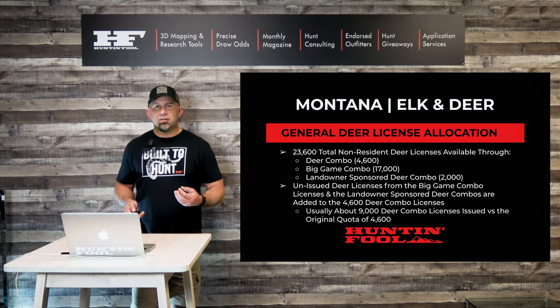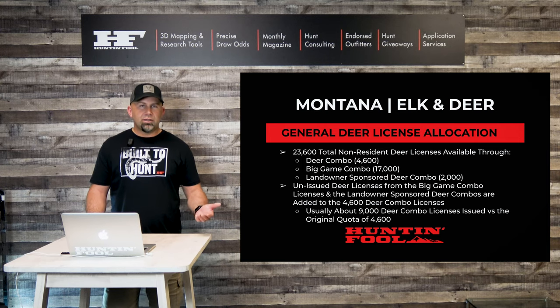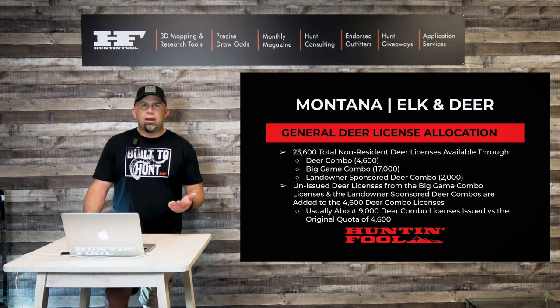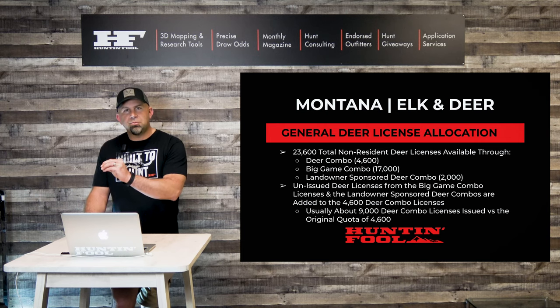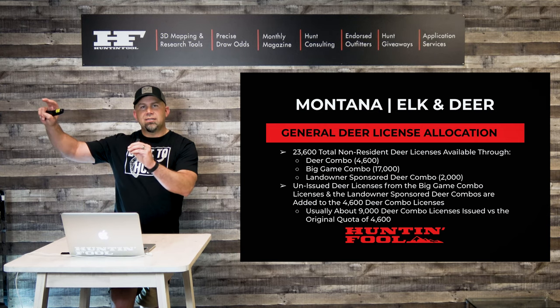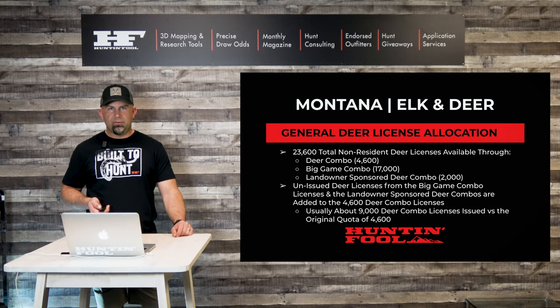The important thing to remember is that all unissued deer licenses from the big game combo and from the landowner-sponsored deer combos are added back on top of the initial deer combo license quota of 4,600. The net effect is that there are usually 9,000 to 10,000 deer combo licenses issued, even though the quota says 4,600. It can be very confusing when you see 9,800 tags issued when only 4,600 were supposed to be — but the deer combo inherits those orphaned tags.